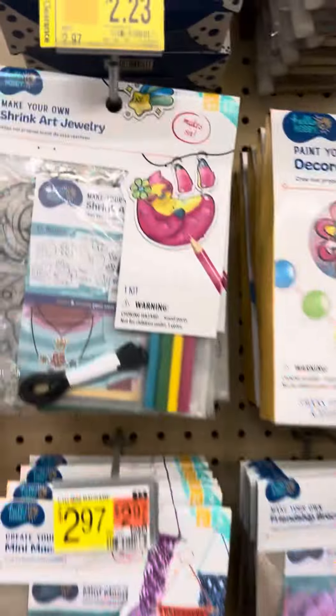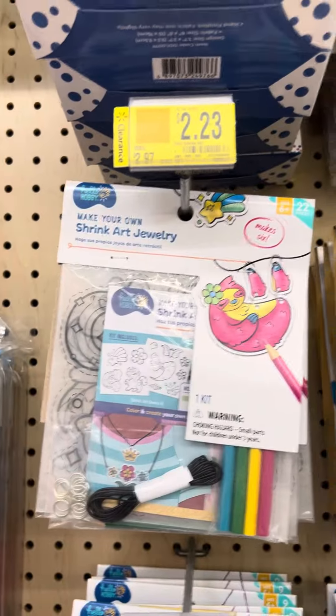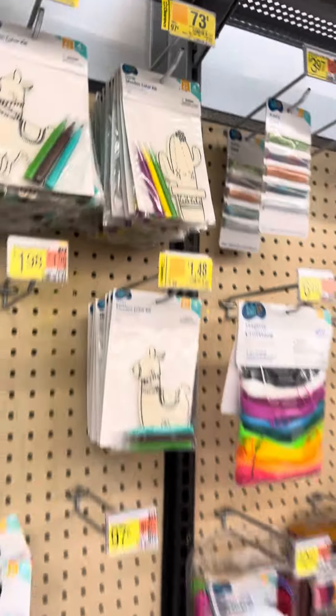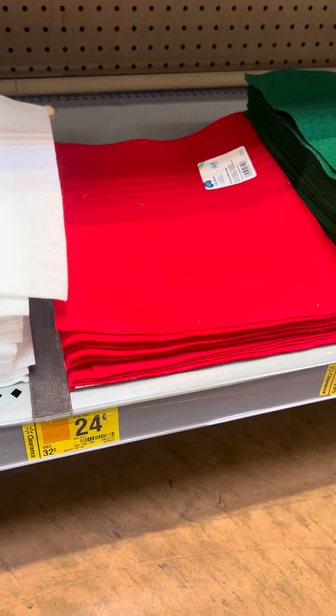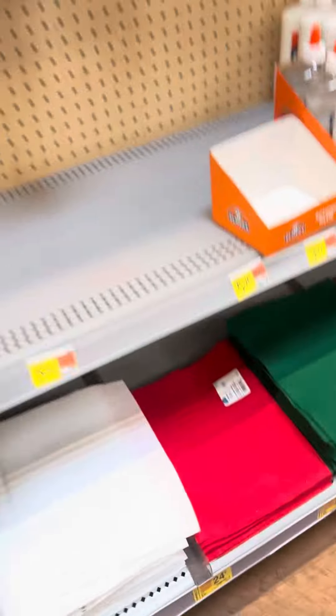They do have some craft sets — some for $5, some for $2, and some for $73. They also have a lot of felt over here and the felt is for $0.24. They have it in green, red, and brown, all for $0.24.